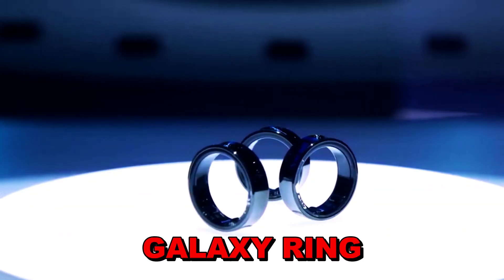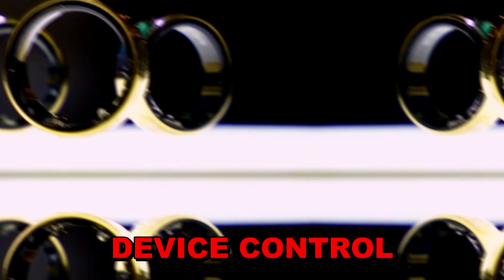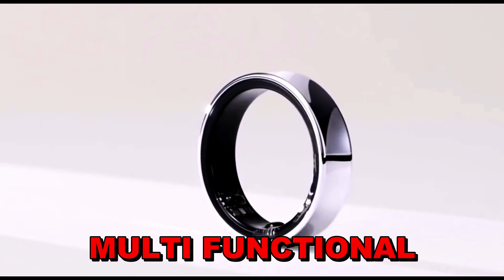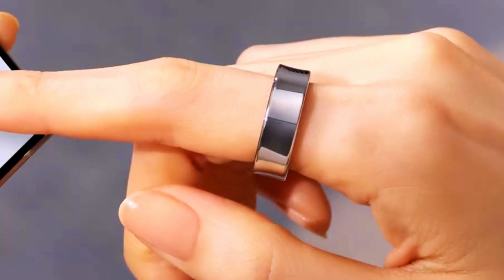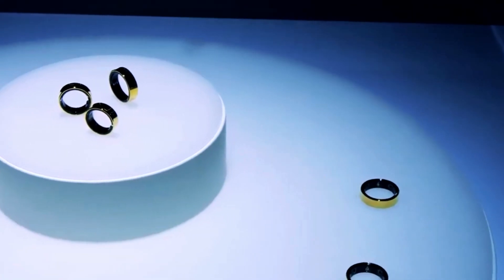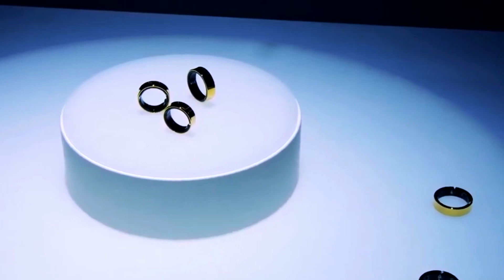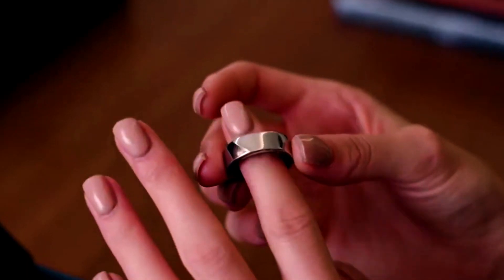The Galaxy Ring may also offer other useful features such as wireless payments and device control, making it a multifunctional device for daily use. While specific details about its compatibility are still under wraps, Samsung's track record suggests it will likely sync with smartphones and possibly other Samsung wearables.